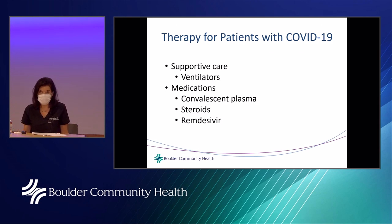BCH may be a small community hospital, but it has all standard therapies available for COVID-19 patients that larger hospitals might have, including ICU care, ventilators, medications, convalescent plasma, steroids, and remdesivir. This was the result of work from partners at the Beacon Center for Infectious Disease, pharmacy, administration, the pulmonary team, the anesthesia team, and many others at Boulder Community Health.